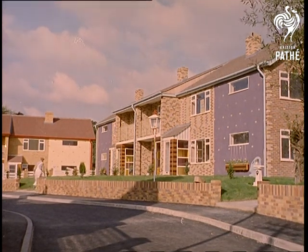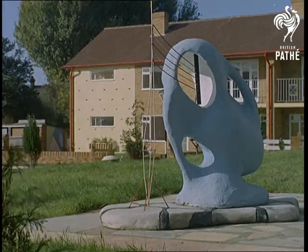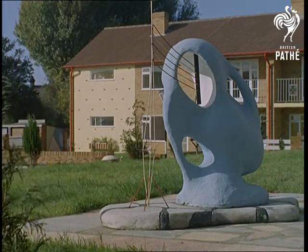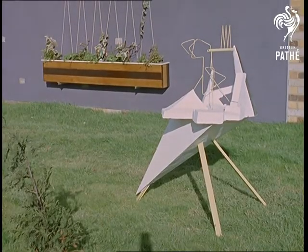New housing estates can be dull or eye-catching, depending often on the taste and ingenuity of the builder. But this one at Dunton Green in Kent not only has colourfully and well-designed homes, but modern sculpture, individually created in every front garden.